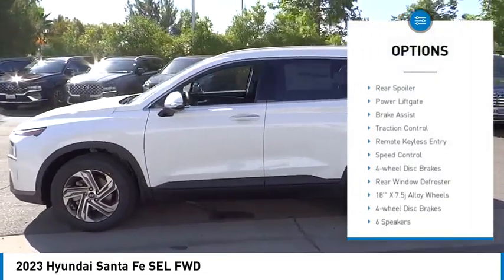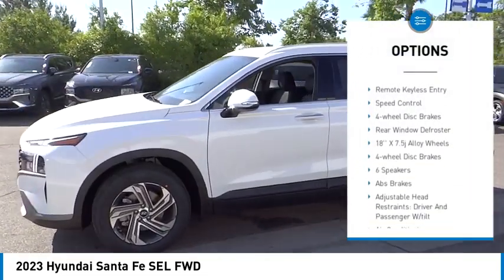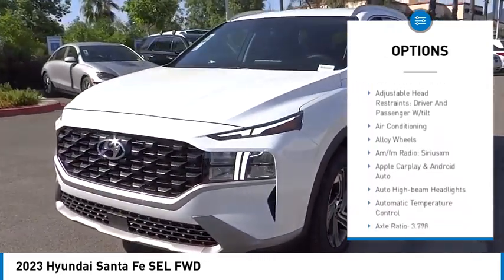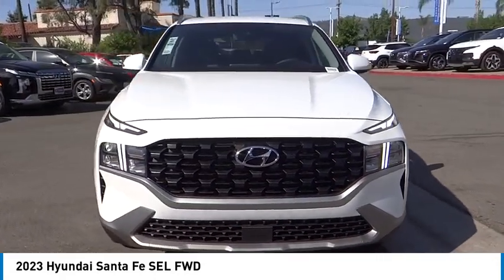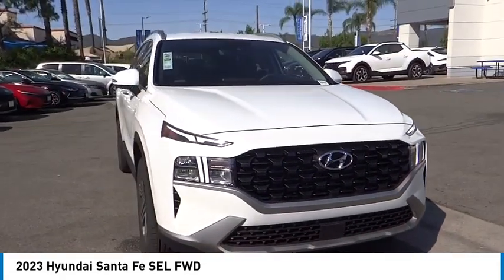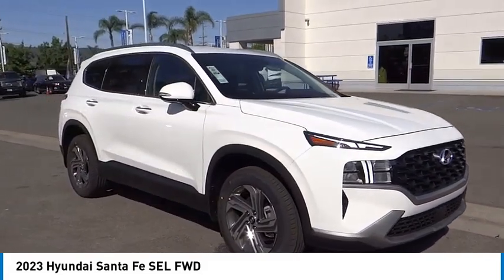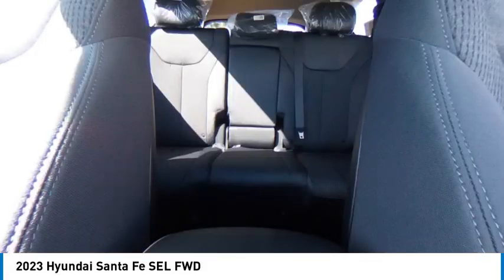Electronic stability control, alloy wheels, rear spoiler, power lift gate, brake assist, traction control, remote keyless entry, speed control, four-wheel disc brakes, rear window defroster. This isn't just a vehicle, it's an experience. So stop in for a test drive today.